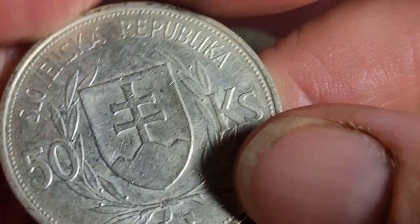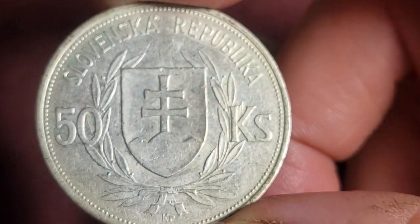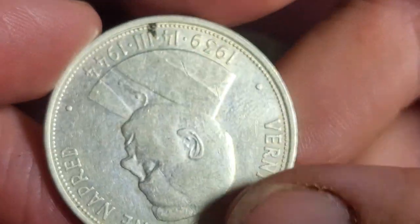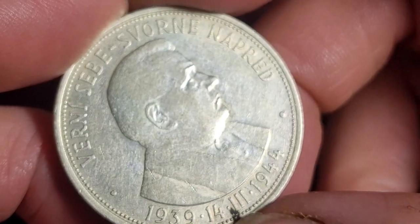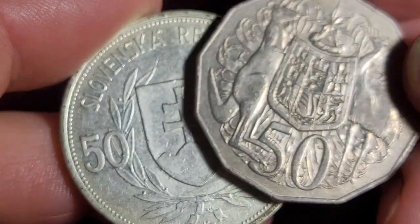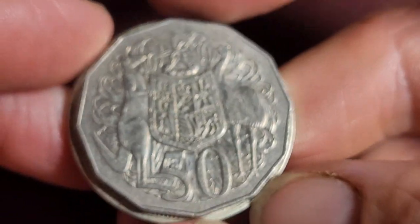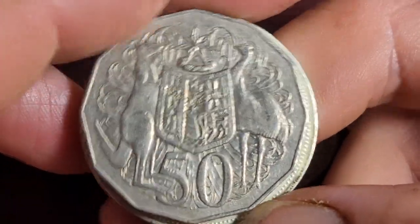The first coin is the highest denomination that Slovakia issued during the Second World War. This is a 1944 issue 50 Kroon — it is 16.5 grams, 70% silver, and 34 millimeters. The best way to make a comparison is putting an Australian 50 cent coin next to it, so this is one of the largest coins in the world. The United States half dollar is probably the largest currently, but that barely circulates.